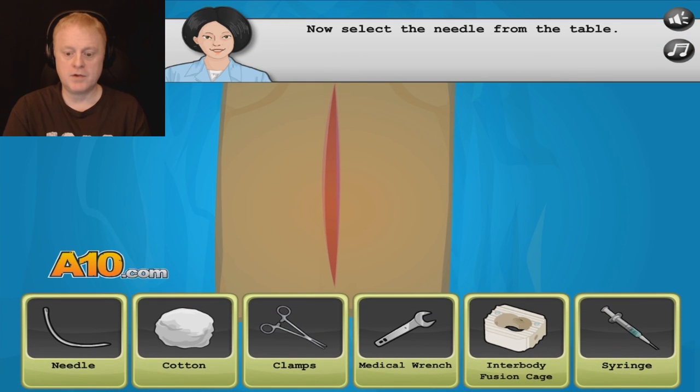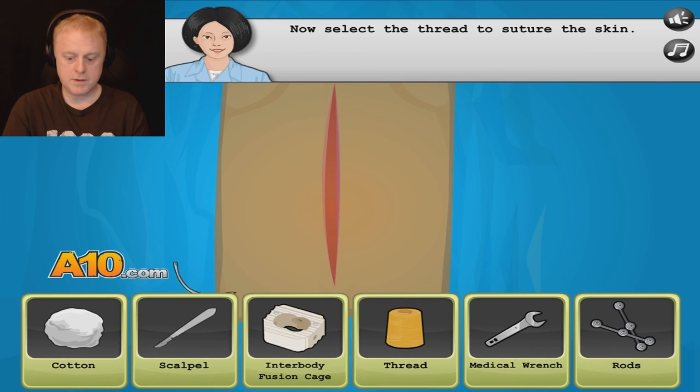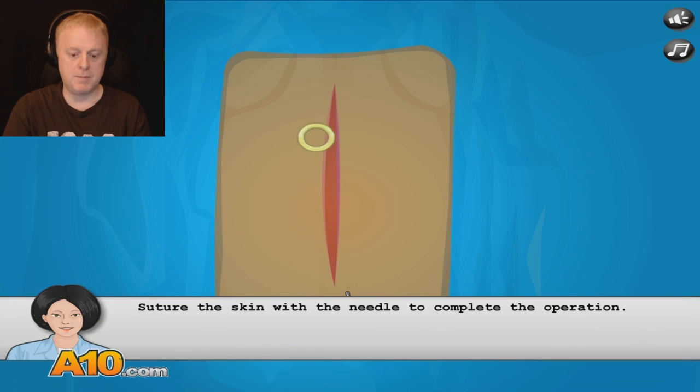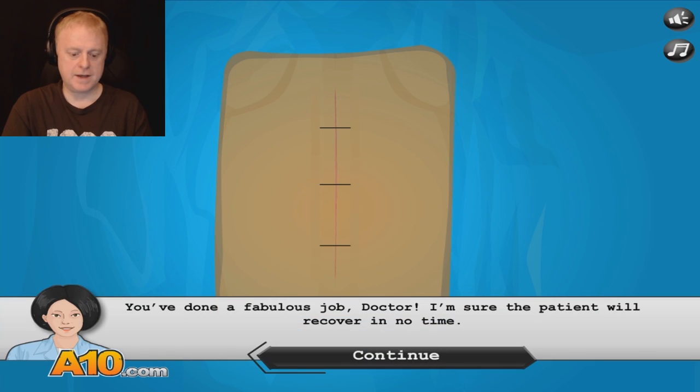Now we've got to sew her back up. Select a needle from the table. Thread — now select a thread. Oh, there it is, right there. I'm blind. Here we go. There we go. Look at that. Perfect.